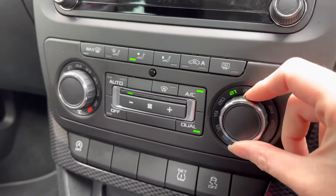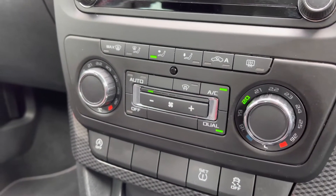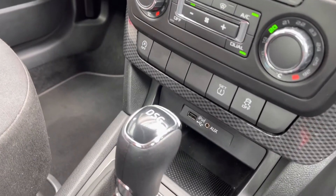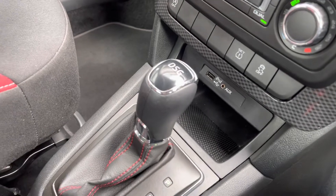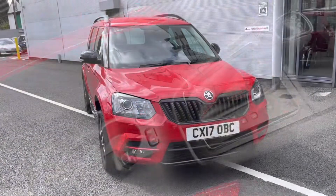Just below you do have your dual climate control, so you can have a different temperature on either side of the vehicle. You also have your front and rear heated windscreen along with air conditioning. Below that you will find your iPod and aux connection, along with your automatic gear controls and plenty of storage.